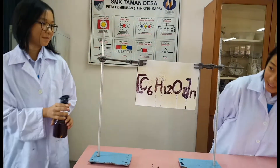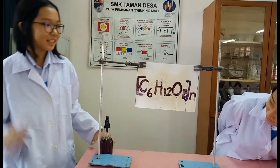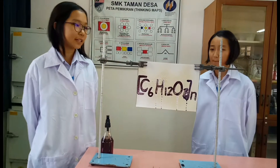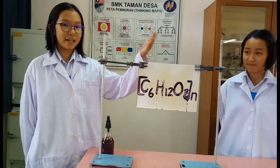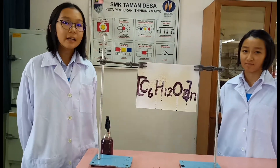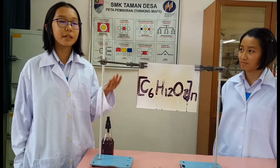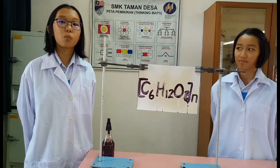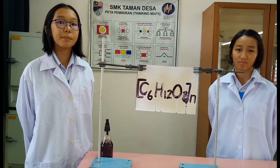Wah, kenapa tiba-tiba ada perkataan muncul di sini? Sebenarnya, air misteri tadi merupakan larutan iodine. Kertas kosong yang anda lihat telah disapu perkataan dengan menggunakan kanji. Apabila larutan iodine bertemu dengan kanji, ia akan berubah warna daripada warna perang kepada warna biru hitam.